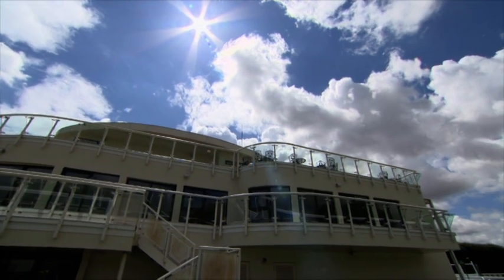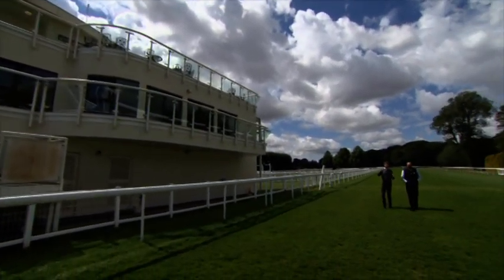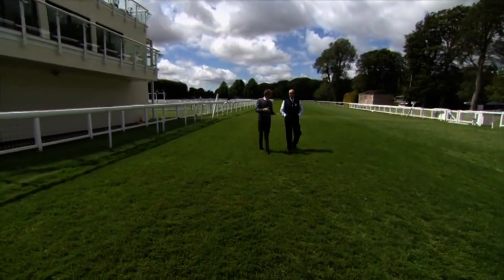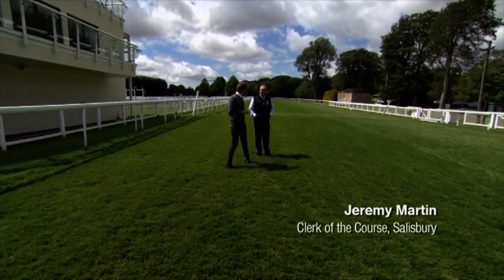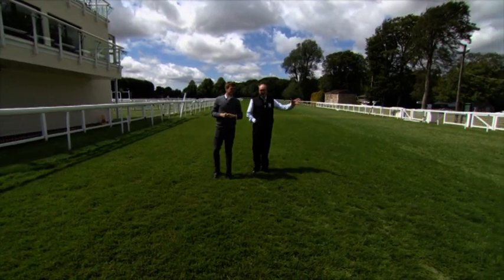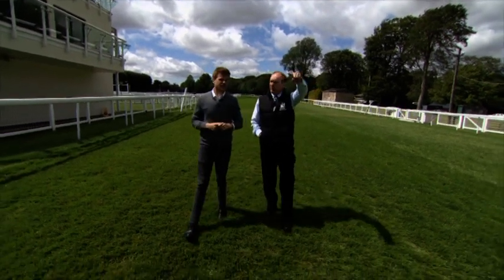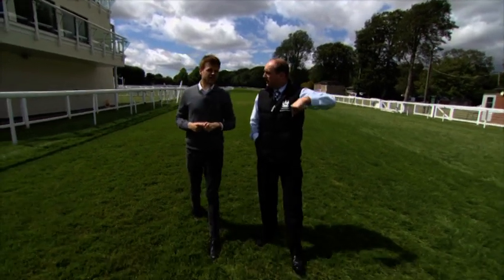We've come out onto the Salisbury track. I'm joined by Jeremy Martin, clerk of the course. It's a beautiful day and we're about at the one-mile-six start, and that in itself goes to explain some of the uniqueness about this track. It's one of the few flat starts which doesn't have starting stalls. They line up here, race down the course for three and a half furlongs away from the stands and go around the teardrop loop, rejoining the straight at about six and a half and race back up.